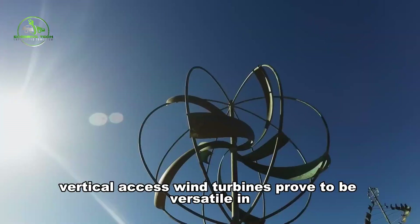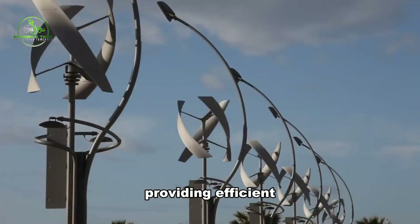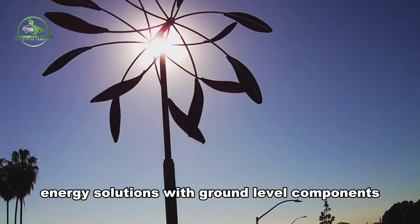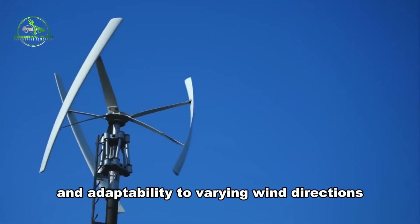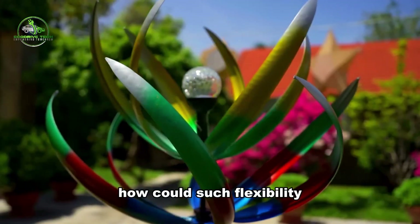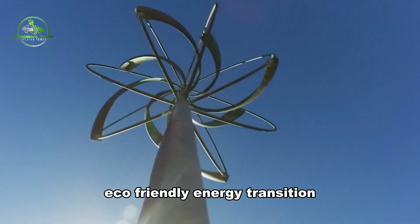Vertical axis wind turbines prove to be versatile in urban and residential settings, providing efficient energy solutions with ground-level components, low installation costs, and adaptability to varying wind directions. How could such flexibility and accessibility contribute to a sustainable, eco-friendly energy transition?